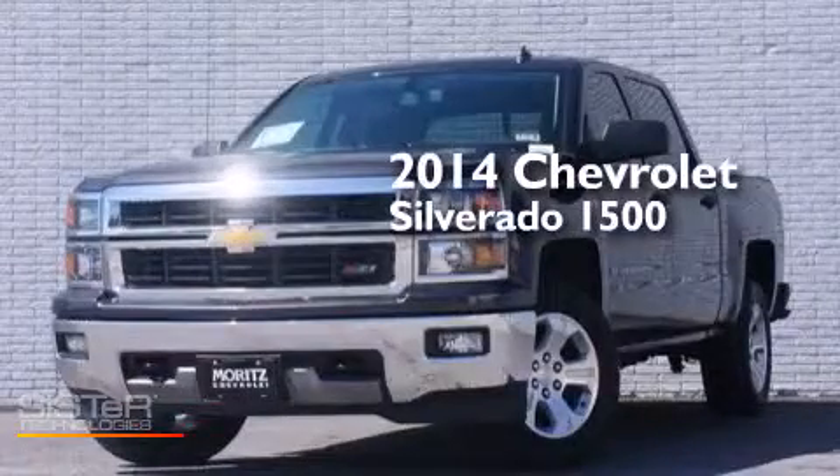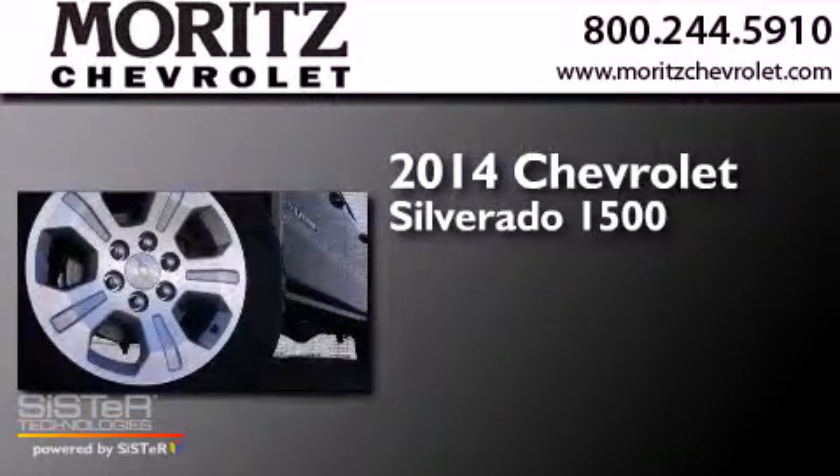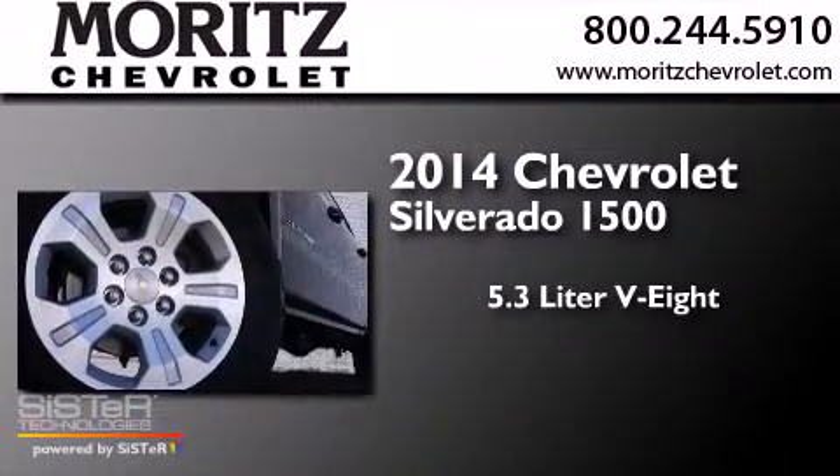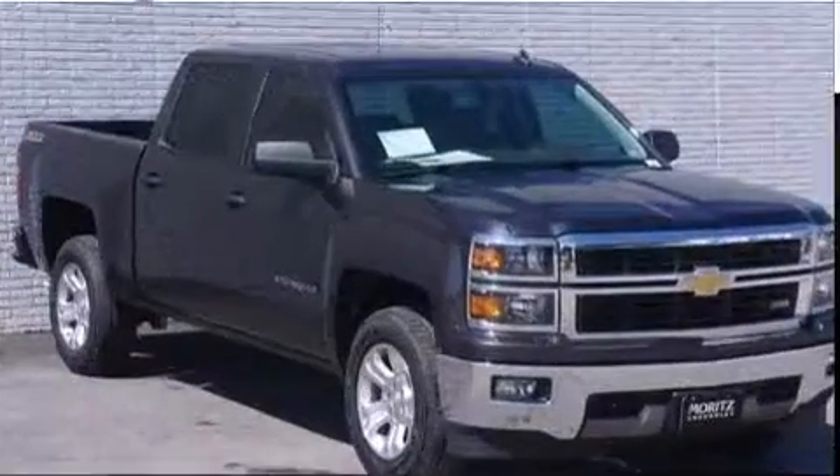This is a brand new 2014 Chevrolet Silverado 1500. It has a 5.3-liter, eight-cylinder engine, a six-speed automatic transmission, and four-wheel drive.